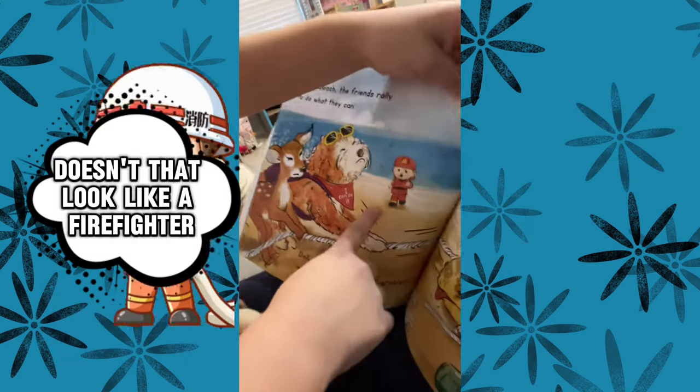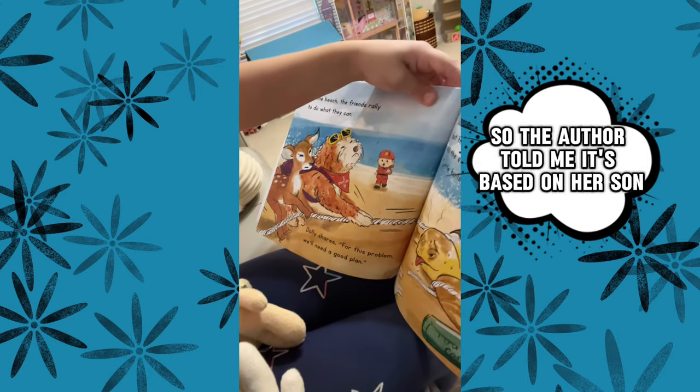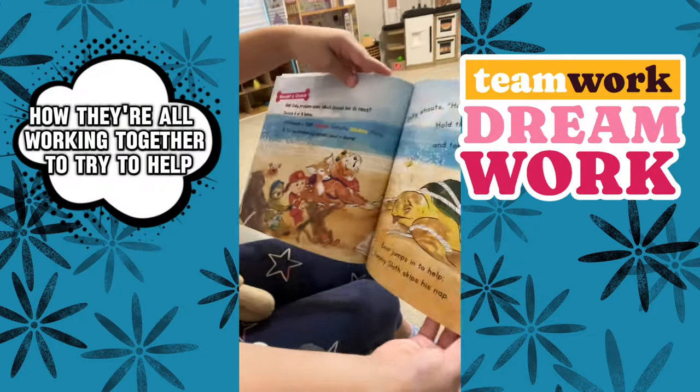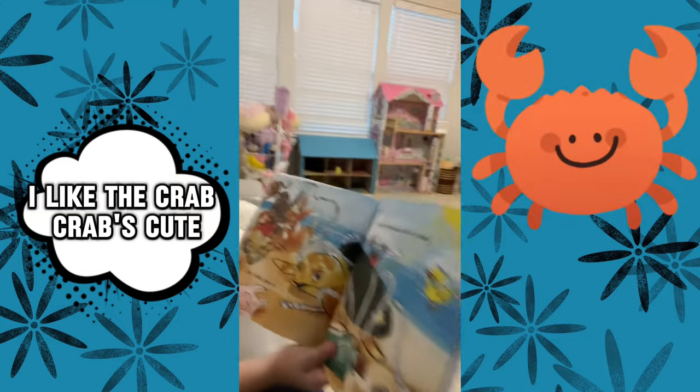Doesn't that look like a firefighter? It is a firefighter. The author told me it's based on her son because he likes firefighters. I like this page how they're all working together to try to help the turtle. I like the crab. The crab's cute.